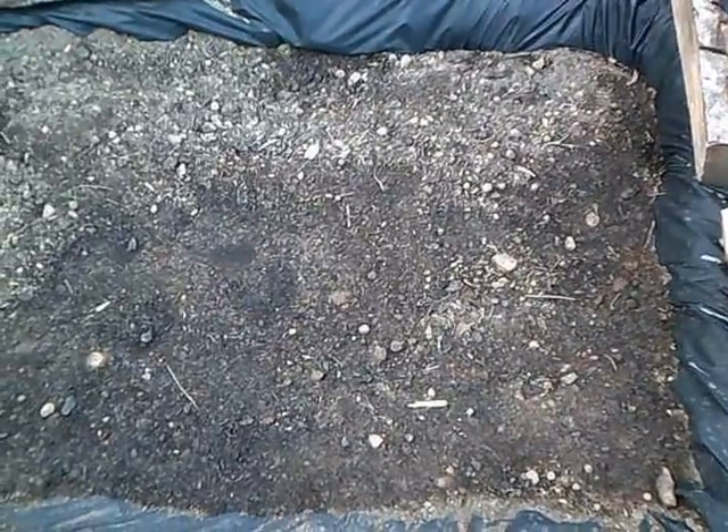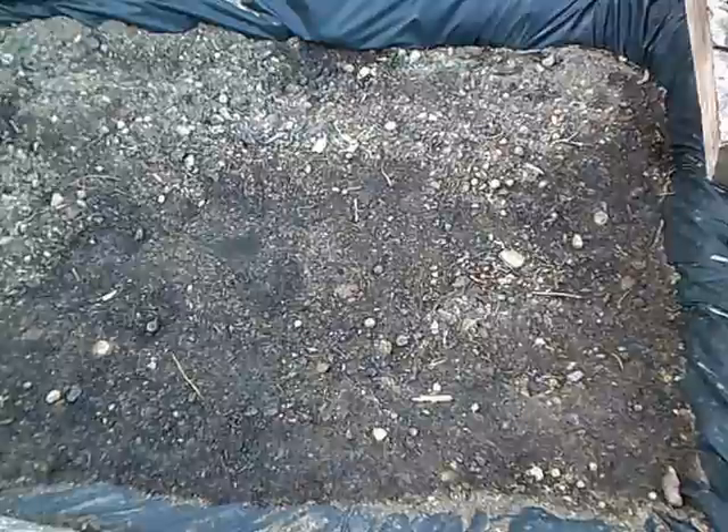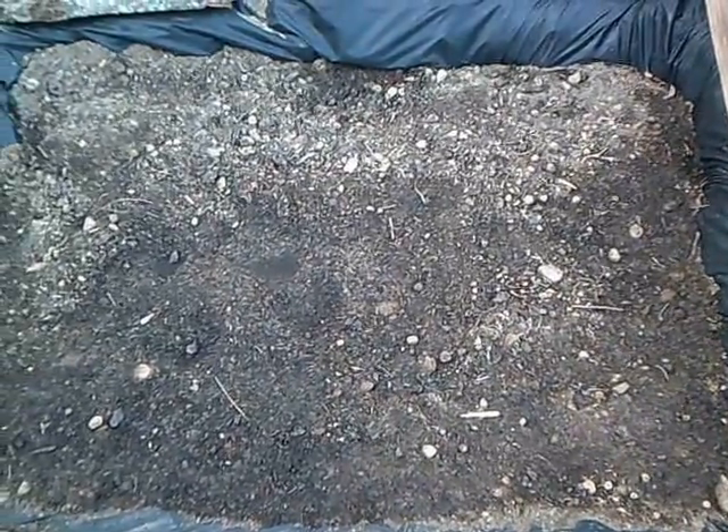Today I dug this one — this is not a raised bed — but I put lettuce in here, many different types of lettuce like spring mix, and hopefully those will come up in a few days.